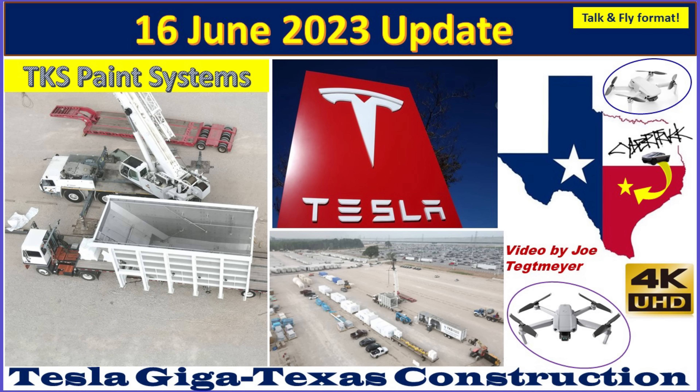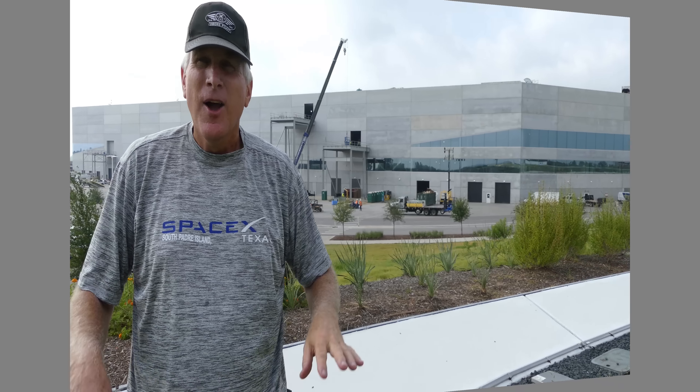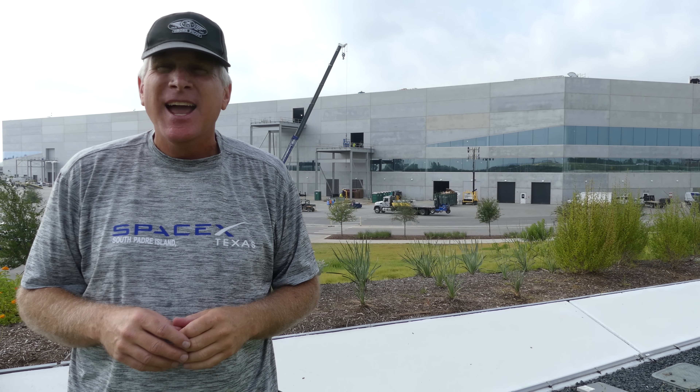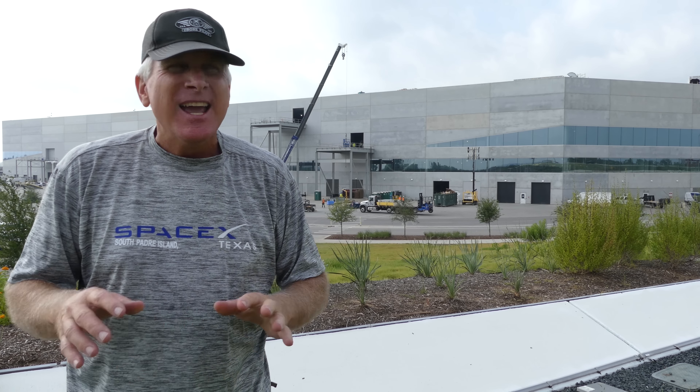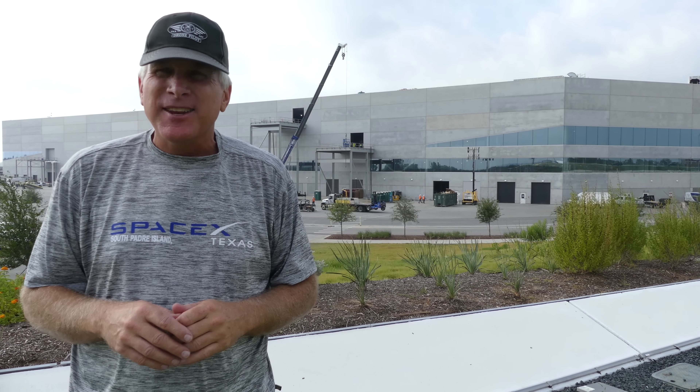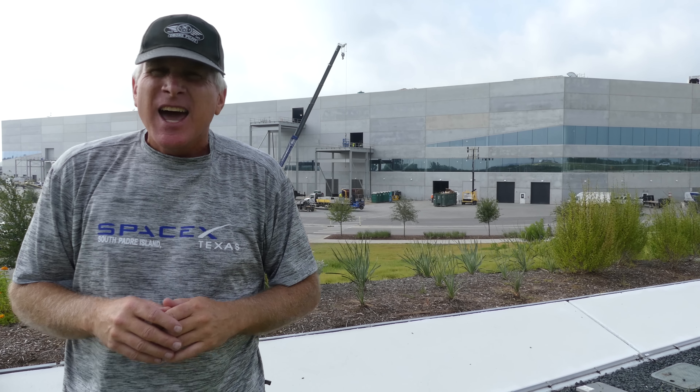Hey everybody, this is Joe. Thank you for watching my Giga Texas construction update video. It's Friday, the 16th of June 2023. Another week is completed, and it's very busy here today. It's also extremely hot, sultry weather, very humid out here.